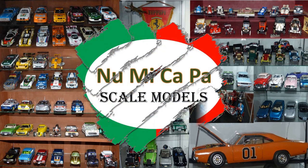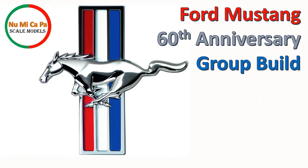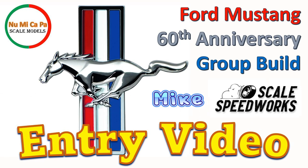Hello scale modelers from YouTube and welcome to my channel. This is my entry video for the Ford Mustang 60th Anniversary Group Build. The group build is hosted by Mike at Scale Speedworks YouTube channel. In the description down below, I have a link for Mike's channel as well as for this group build presentation video. Please check both links and if you haven't already, subscribe to Mike's channel. If you also want to participate in this group build, leave a comment on Mike's presentation video.